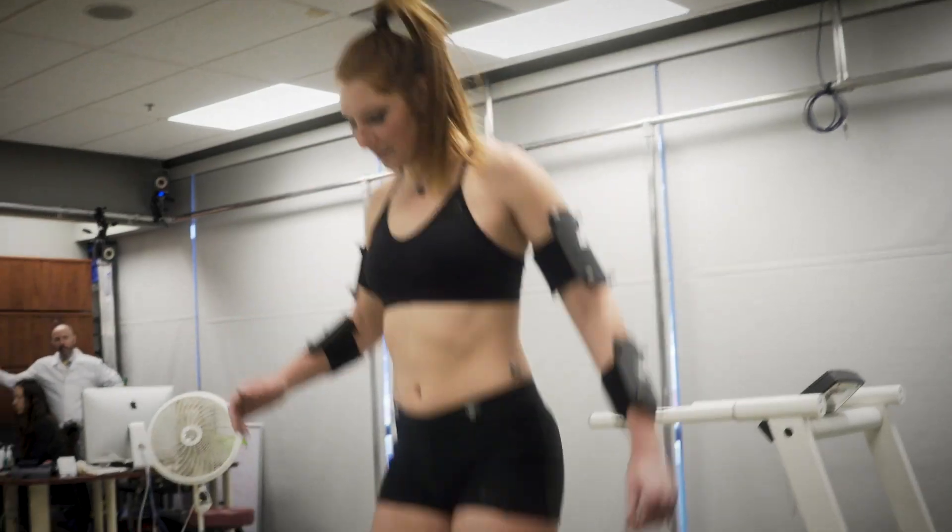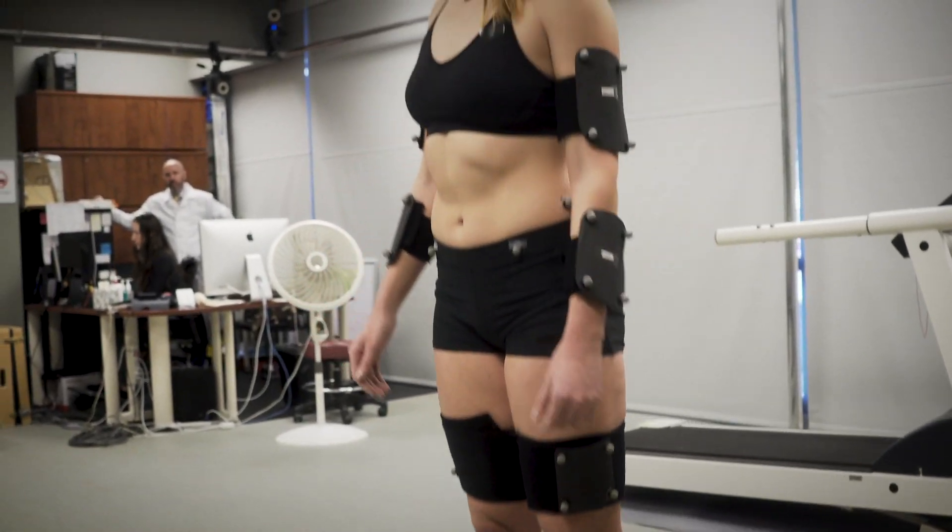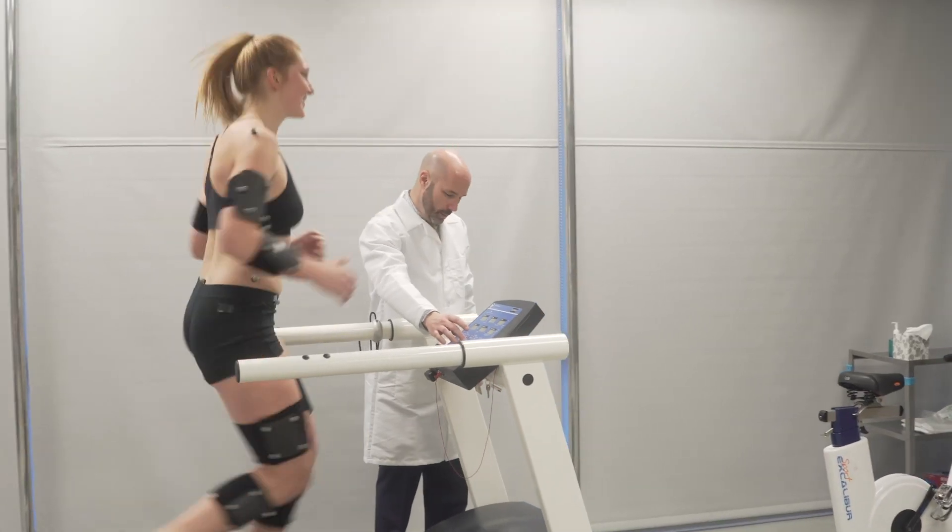In my lab, what we're looking for is what are the influences of loading biomechanics on disease progression. The reason why this is important is because these are modifiable.